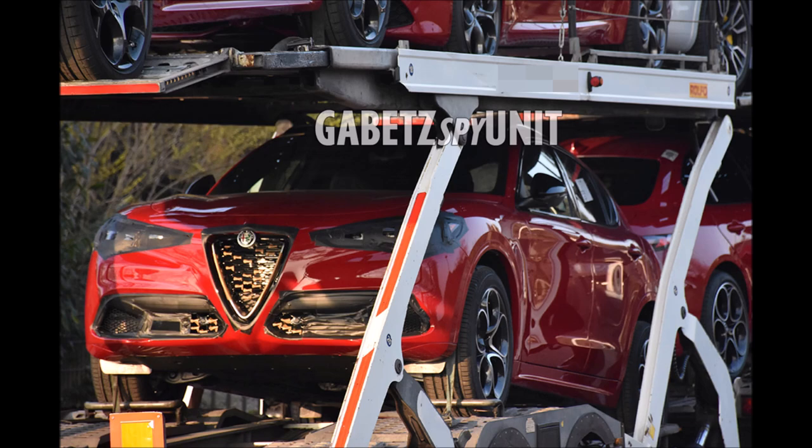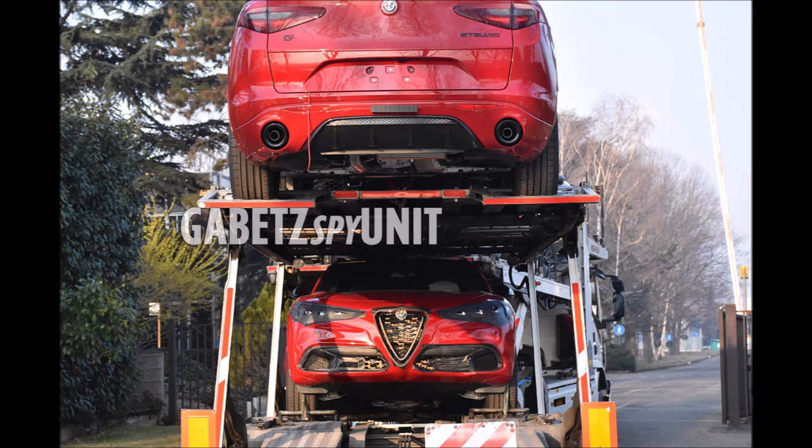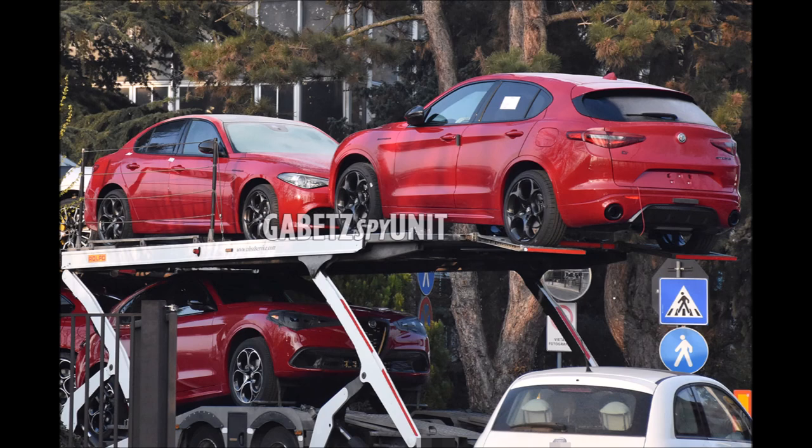What's good guys, welcome back to Ron's Rise, welcome back to the channel. Breaking news — shout out to Gabe TZ Spy Unit again, coming in clutch with the exclusives. Make sure you check the link to his Facebook page in my description below, because of him today we're looking at the 2023 Alfa Romeo Stelvio and Giulia Estrema. The Estrema edition means 'extreme' in Italian.